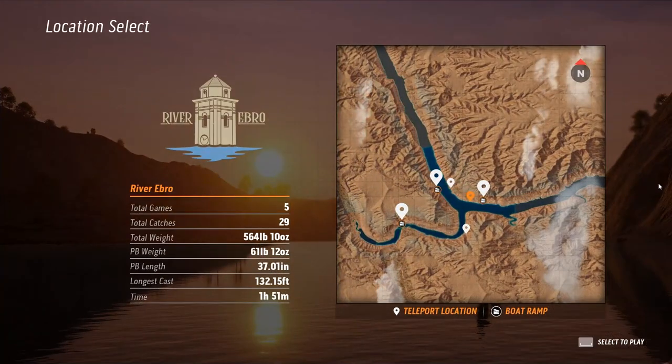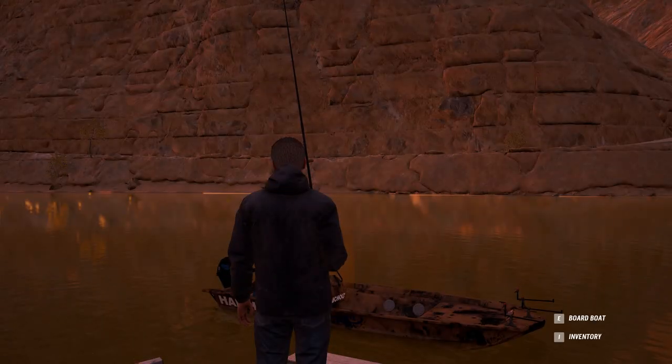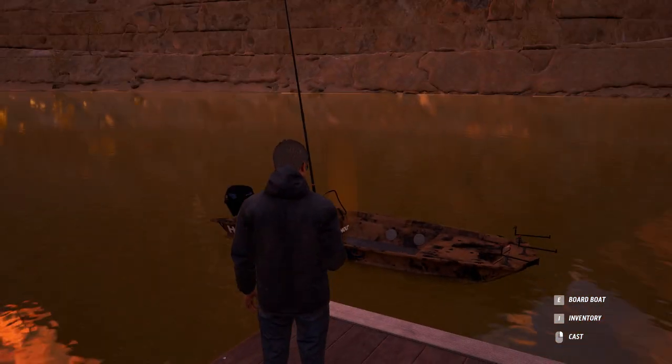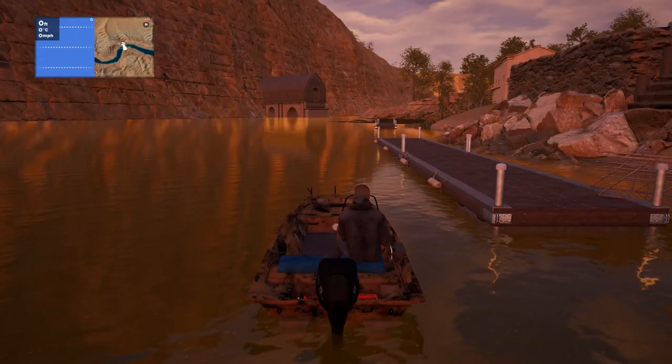Hey guys, this is Hawkeye and I am back with Catch Carp and Coarse, and we are still at River Ebro. Last time we were here we were basically fishing under the bridge in this location. I did go further downstream and managed to find a really good spot for catching carp. I think I'm gonna go down there a little bit further and see what we can scare up this time.